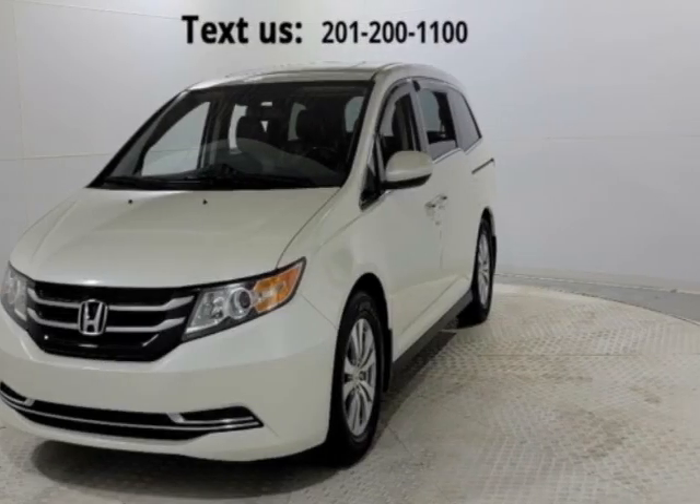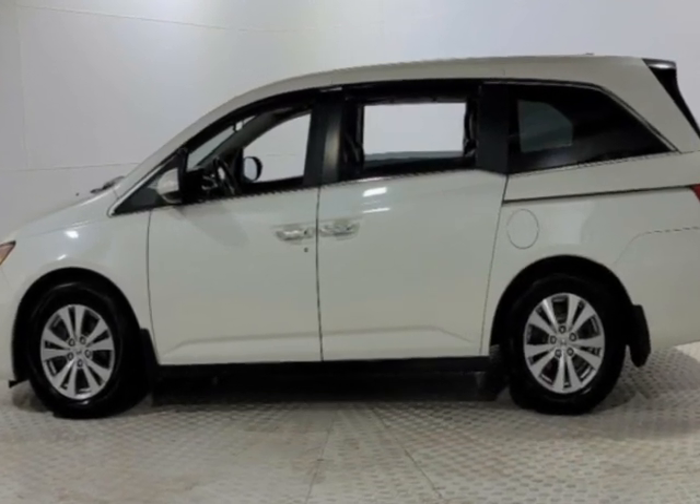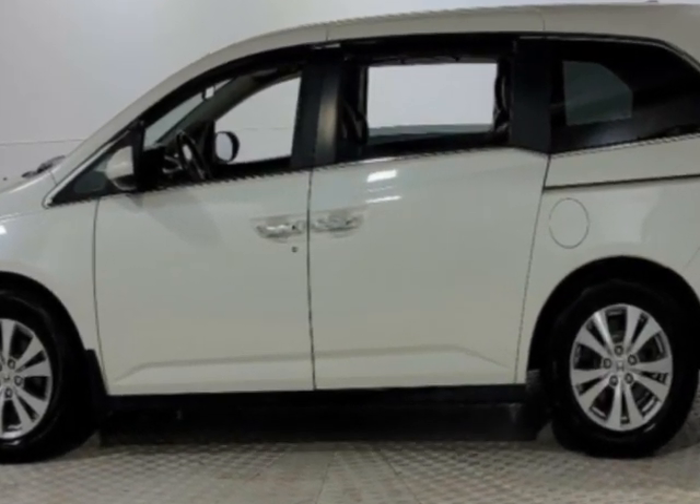Check out this 2016 Honda Odyssey. This Odyssey has just under 94,000 miles. This vehicle has a limited warranty.